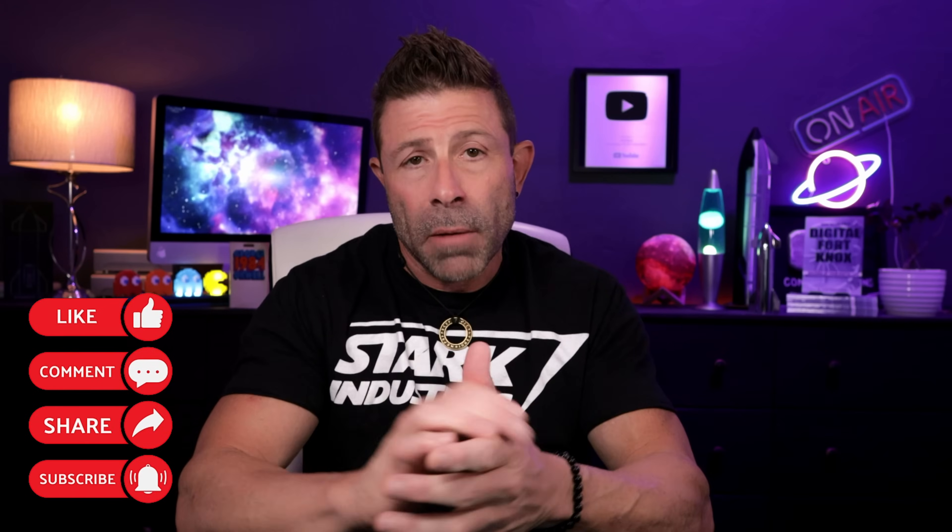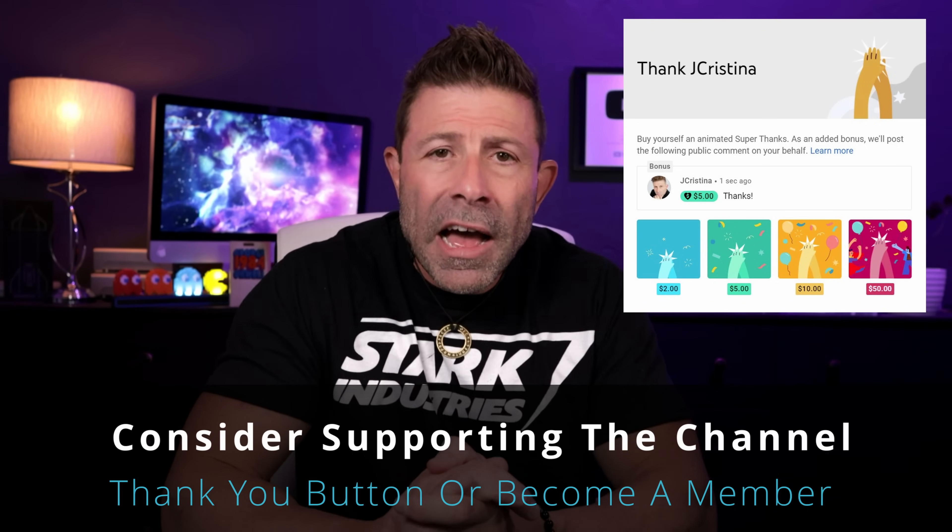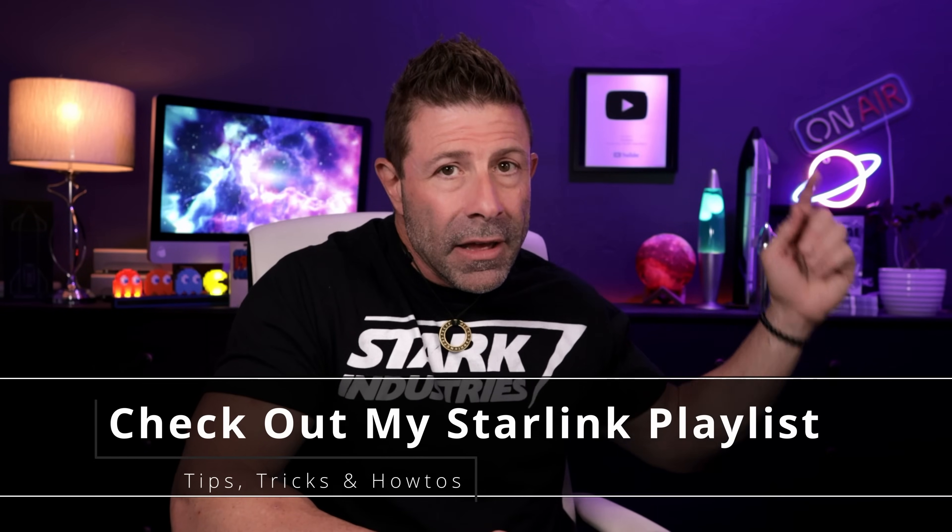If you enjoyed the coverage, throw the video a thumbs up and subscribe if you haven't. Click the notification bell so you're notified when I go live or post a new video. There's also a thanks button if you want to support the channel. Over the last 52 months I've put together over 550 SpaceX Starlink videos — tips, how-tos, what to buy, and the why behind it all. Many blessings to you and your family — stay safe, stay healthy, stay connected through SpaceX Starlink, and we'll see you in the next one.